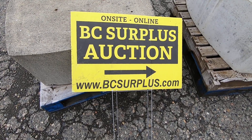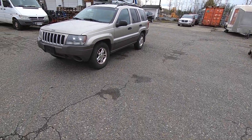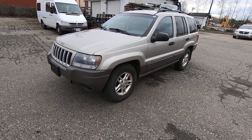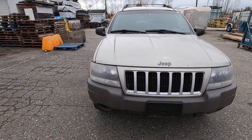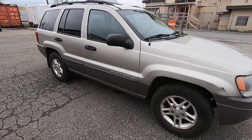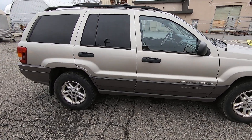We are All City Auctioneers and we have another vehicle — lot number 1003 — for our May government surplus vehicle and estate auction. This is an estate vehicle we're selling: a 2004 Jeep Grand Cherokee Laredo.